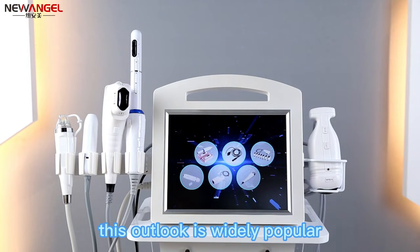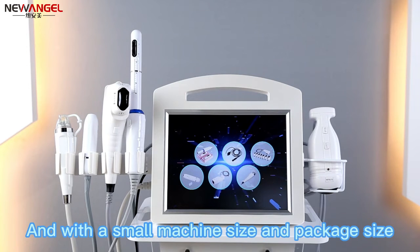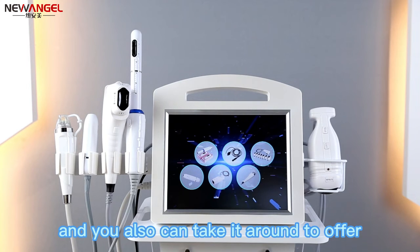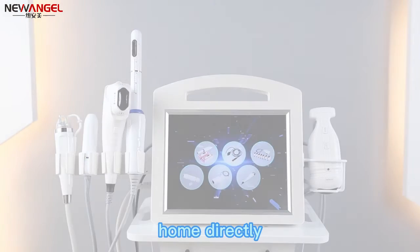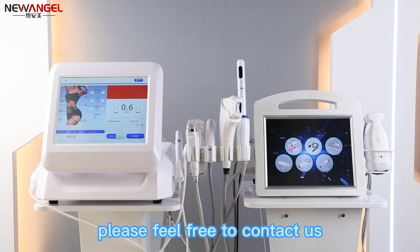This outlook is widely popular in the market for years. With its small machine size and package, it greatly helps you save the shipping cost, and you can also take it around to offer service to clients at home directly. For more questions or feedback, please feel free to contact us.